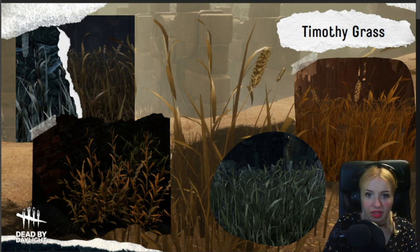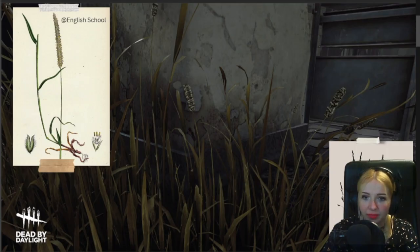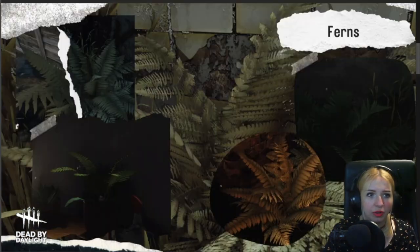We start off with Timothy Grass. It's basically fodder — my guinea pig eats it, he loves this thing. It's very aromatic. It's basically dried and combined with alfalfa, and it's really nutritious forage for sheep and other grazing animals. Also rabbits and what have you. So pretty much all domesticated pets really rely on this.